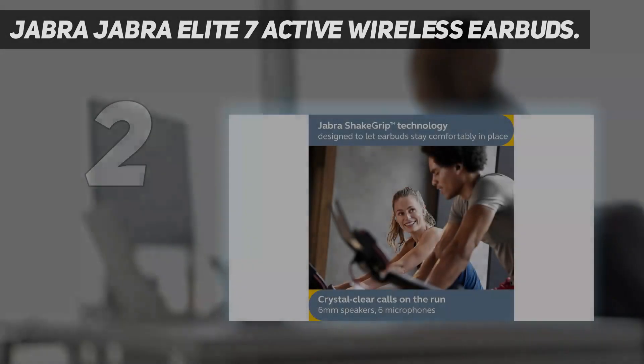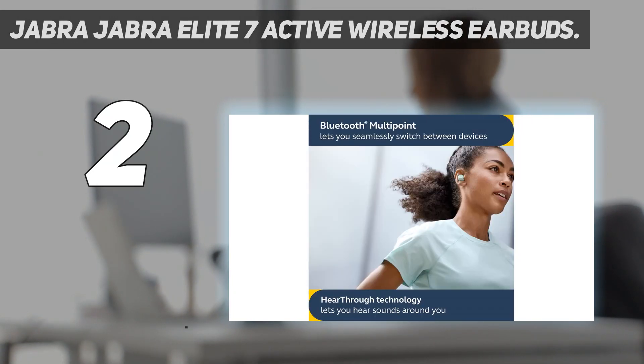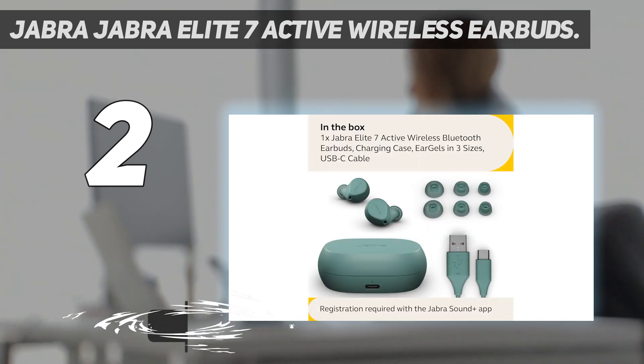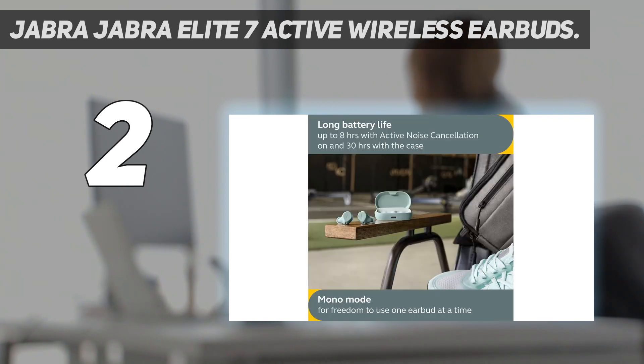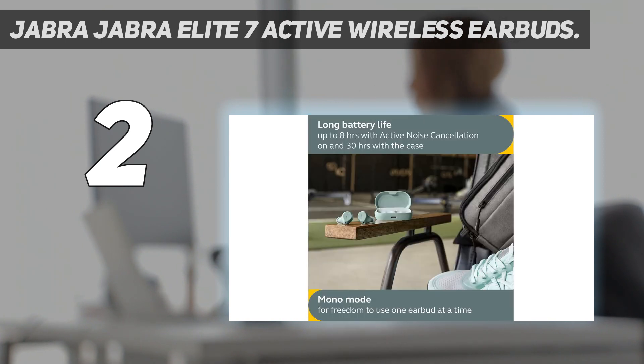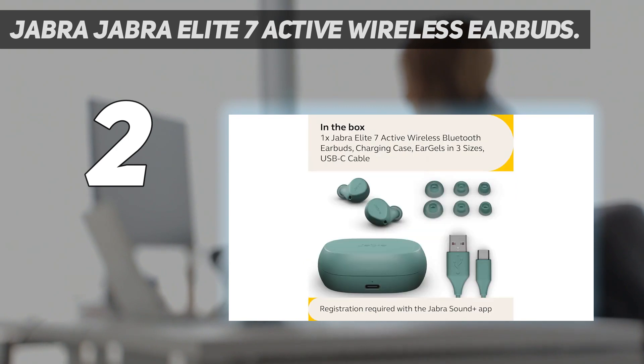Number 2 on my list: Jabra Elite 7 Active Wireless Earbuds. Exceptional comfort, a powerful sound, and the ability to withstand your most challenging exercises make the Jabra Elite 7 Active Earbuds our runner-up pick. The earbuds also offer reliable noise cancellation for distraction-free workout sessions. Compared to the Vista 2, the Jabra Elite 7 Active Buds offer better call quality and a sleeker, more understated design. Thankfully, the powerful bass doesn't overwhelm — regardless of your music preferences, you'll enjoy the sonic experience. You can fine-tune the earphones via a companion app.